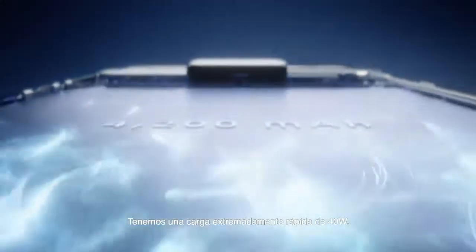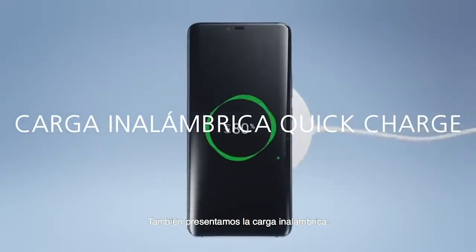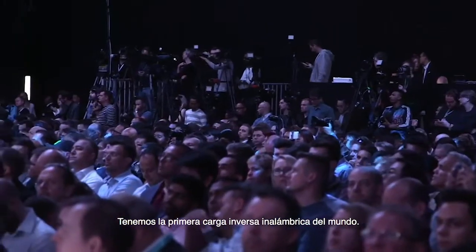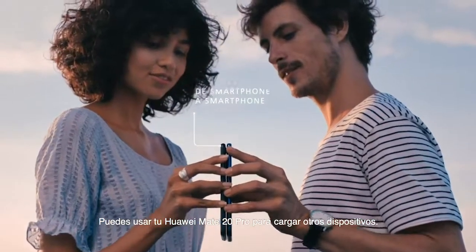We bring super fast 40-watt charging. In half an hour you can charge this phone to 70 percent of the battery. We also bring wireless charging — we are 70 percent faster than other phones. We support the world's first wireless reverse charge; you can use the Huawei Mate 20 Pro to charge other devices.